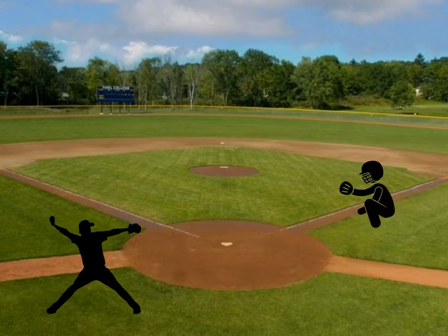It's a full count with two outs in the bottom of the ninth. The pitcher is up by one. All he needs to do is strike this last guy out to win the baseball game. He winds up and delivers a fastball right on the corner. The batter swings and misses, and the pitcher wins the game.